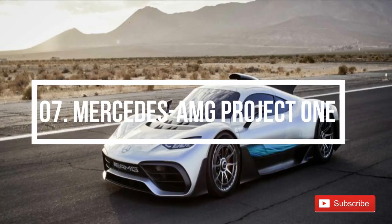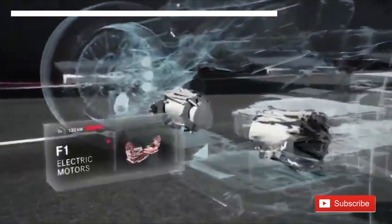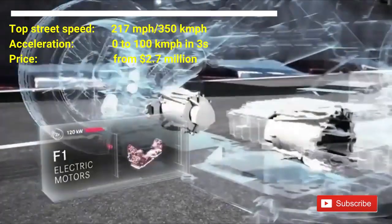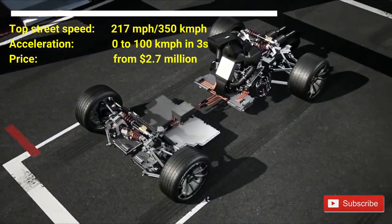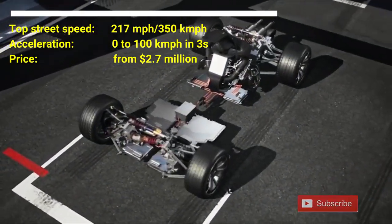Number 7: Mercedes AMG Project 1. The car costs $2.7 million. It has a top street speed of 217 mph. This car can accelerate from 0 to 100 km per hour in 3 seconds. Expected to launch in 2020.